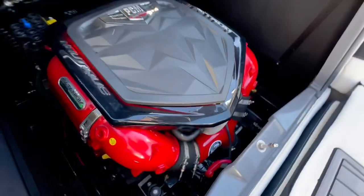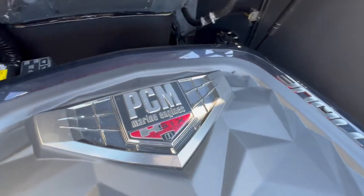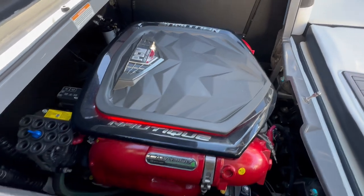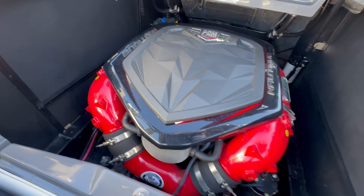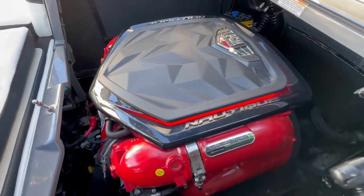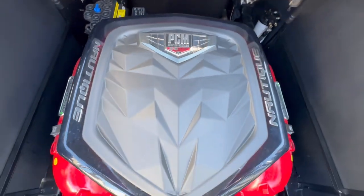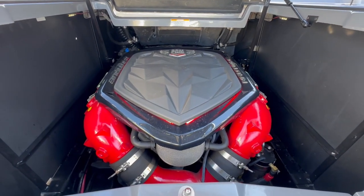The G23 is powered by the H6 from PCM — a 6.2-liter, 450 horsepower direct injection engine from Pleasure Craft Marine. It's fuel efficient with plenty of power to keep you surfing and wakeboarding all day long.